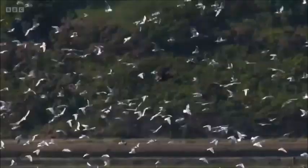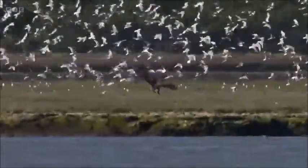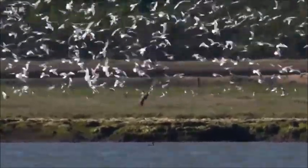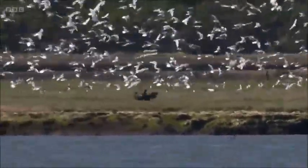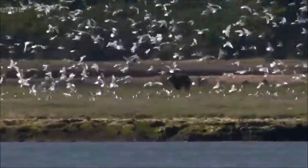Not a situation any eagle wants to be in, but one she finds herself in because she's looking for a reward. She lands down there, gets a bit pestered by the gulls again, decides to fly up — but gives it another go. Look at her talons — you've got to be really eagle-eyed to see this.